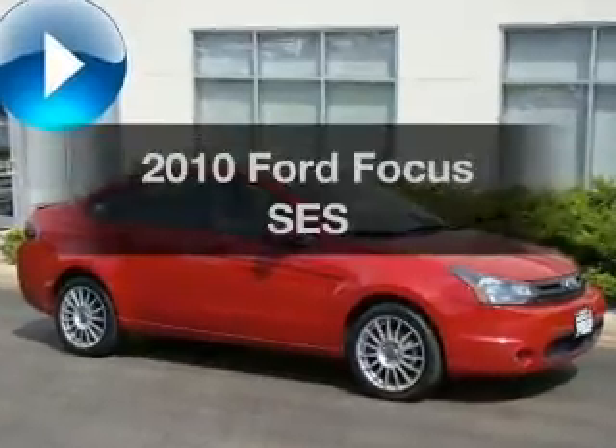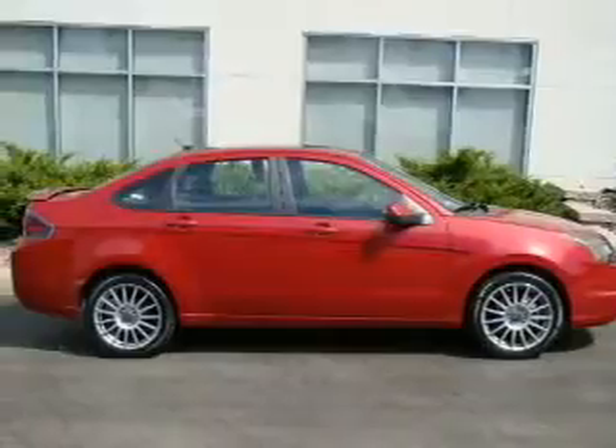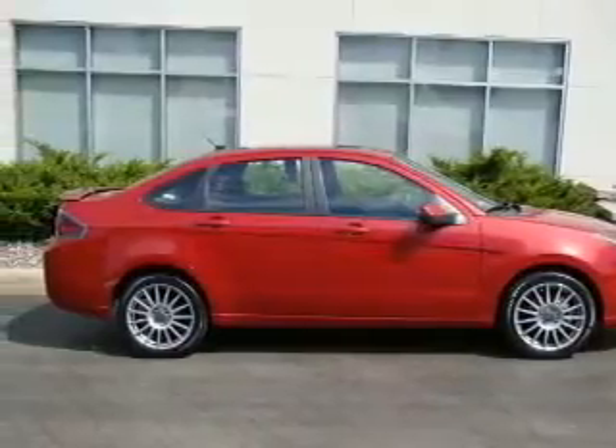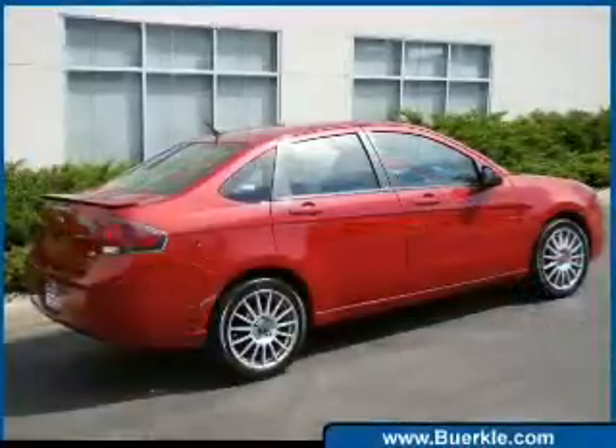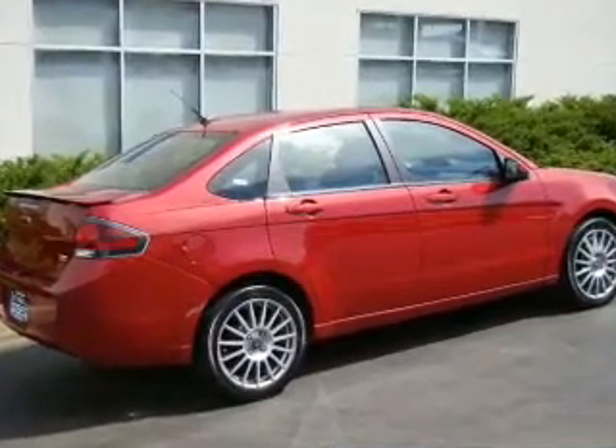Introducing the 2010 Ford Focus. Travel the roads in style and comfort in this great vehicle. With an efficient four-cylinder engine connected to a smooth shifting automatic transmission, you will appreciate the safety feature of anti-lock brakes.